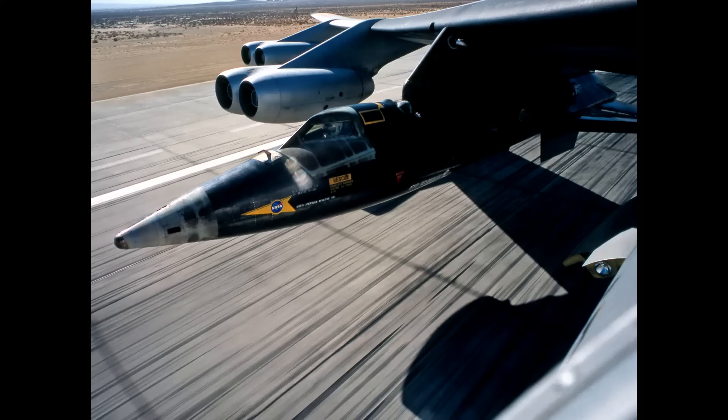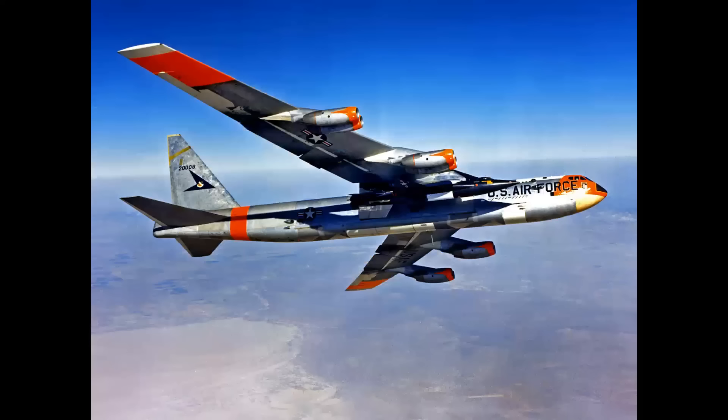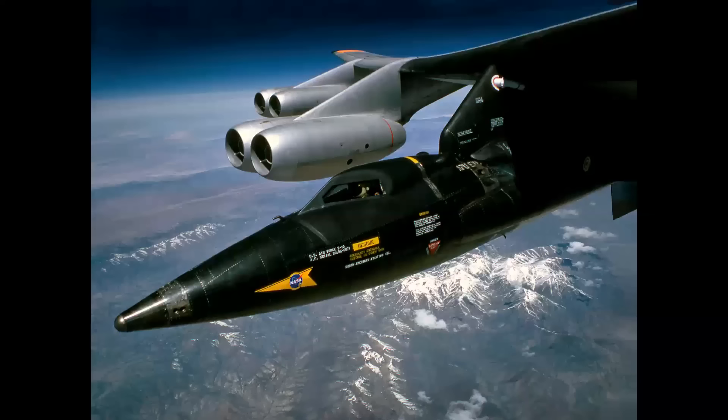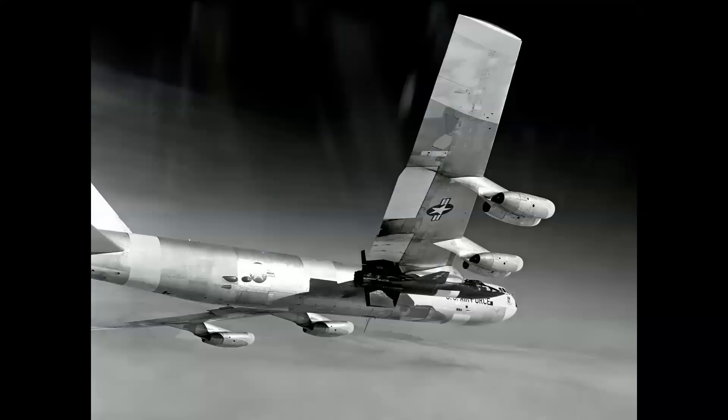X-15 takeoffs were always made to the east on Runway 04 so that in the event of a runway overrun or aborted takeoff, the mothership would simply roll out on the lake bed with no obstructions. Here we see the B-52 climbing to altitude — a dramatic shot with the shadow of the X-15 against the fuselage. On the forward fuselage there's a round observation window for the launch operator, and this is the view as the X-15 reaches its launch altitude of 45,000 feet.